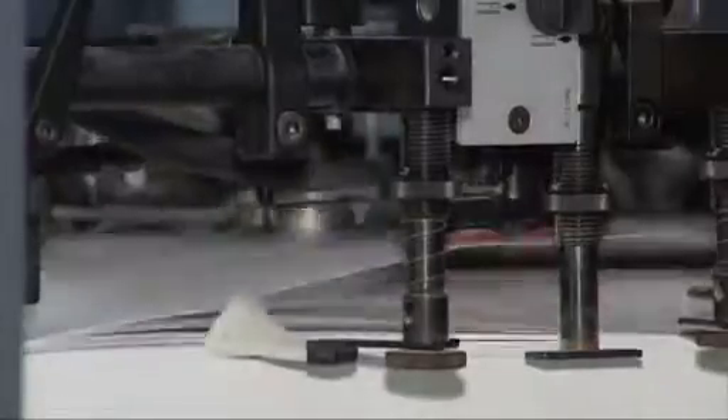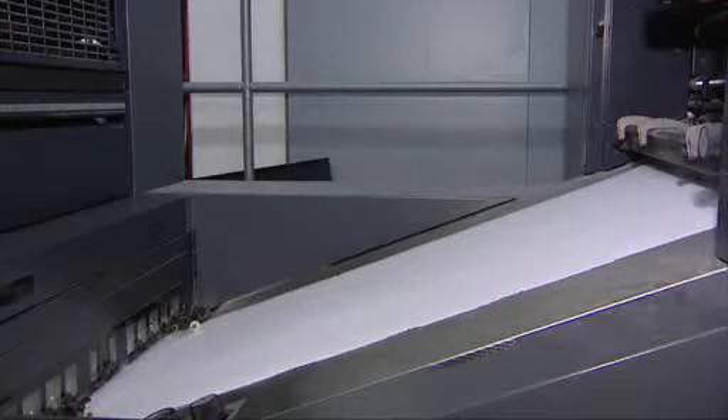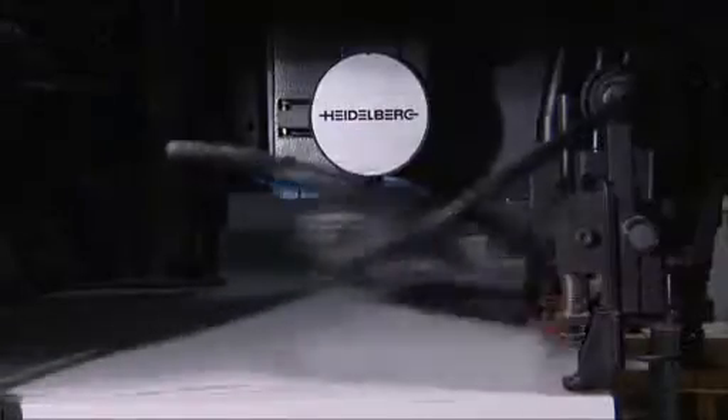Double sheet feeding, register mark discrepancies, creases and a tendency to roll up are all printing problems which frequently arise as a consequence of inadequate humidity. If excessively dry papers are processed at low humidity, static electricity also builds up, leading to sheets of paper clinging to one another. As a consequence, several sheets may be taken in from the feed stack at a time, making subsequent continued processing by the sheet feeder and the delivery unit extremely difficult.